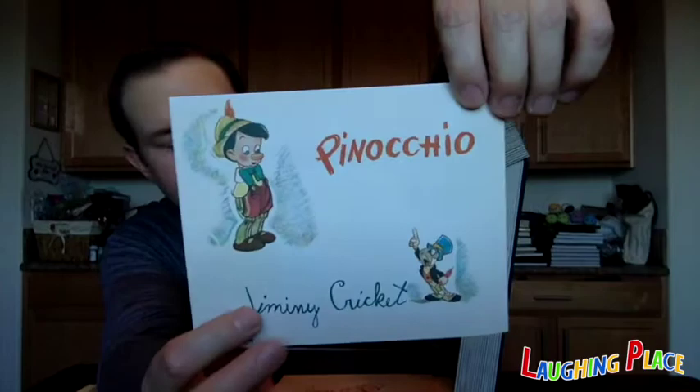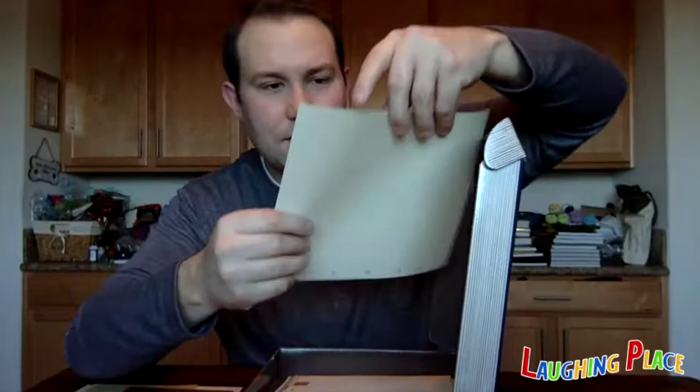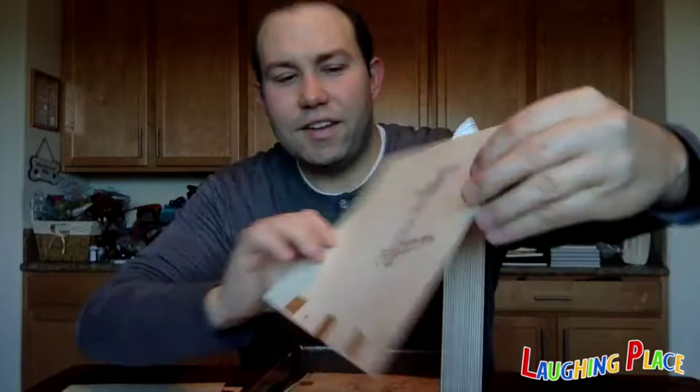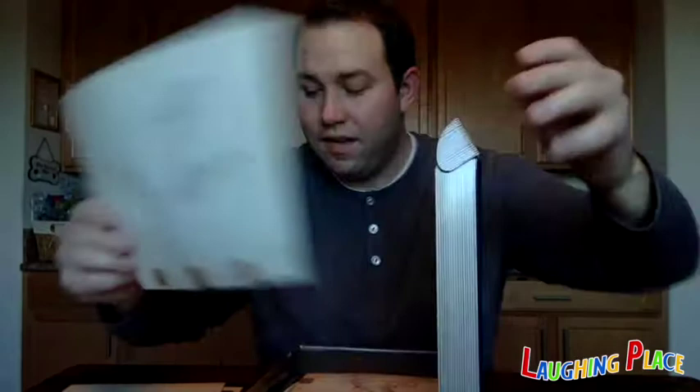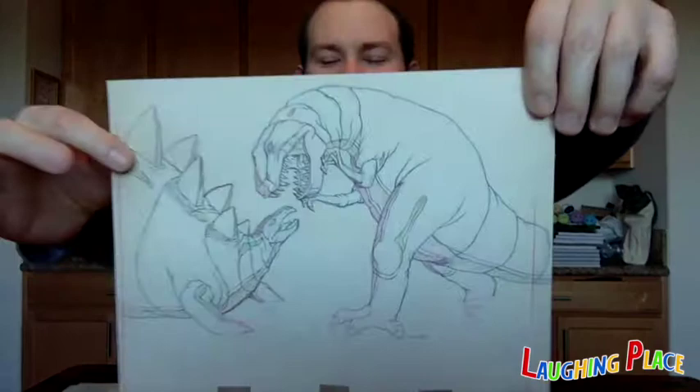Next is a Jiminy Cricket Animation Drawing by Ward Kimball — similar to the Mickey Mouse one, but this one has some timing notes on it, probably for timing keys of the exact moment in the film that this drawing would be placed. After that is a Ben Ali Gator Animation Drawing by John Lounsbury from 1940, mostly black pencil but with some green and red shading, probably as a color guide for the inkers and painters. Another one from Fantasia is a Dinosaur Animation Drawing by Woolie Reitherman — one of my favorite sequences. Fantasia is an absolute classic.